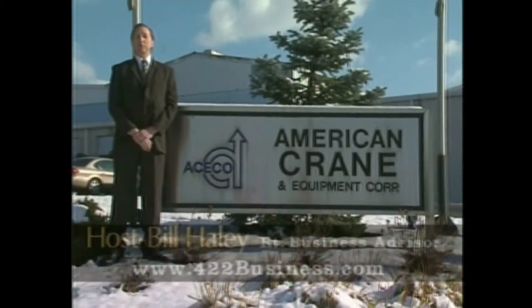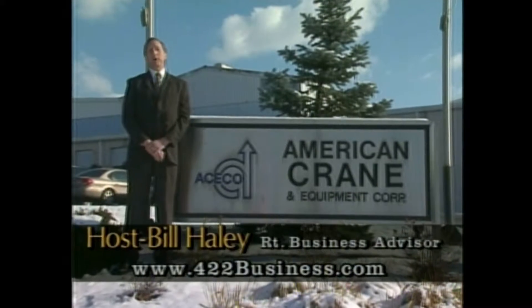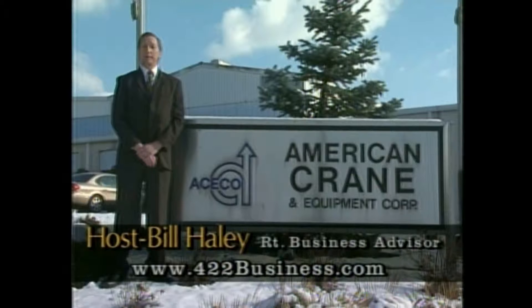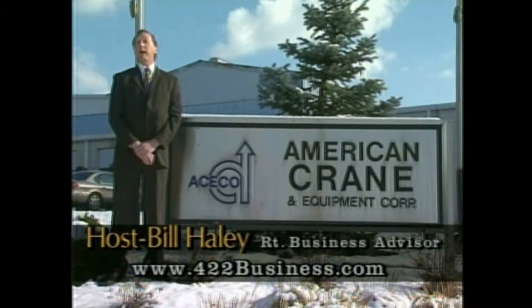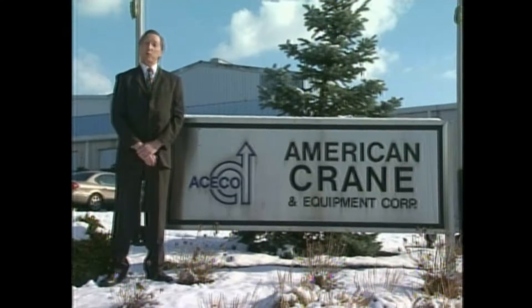Welcome to another edition of the 422 Business Show. I am your host, Bill Haley, the publisher of the Route 422 Business Advisor Magazine and 422business.com. Today we have an interesting show — we're going to be visiting with the President and the Vice President of American Crane and Equipment Corporation in Douglasville, Pennsylvania. Enjoy the show.